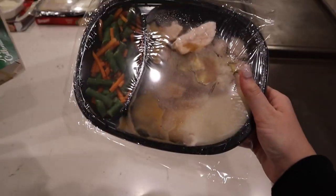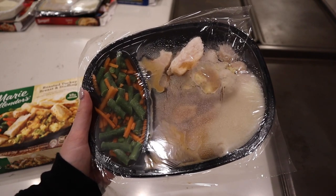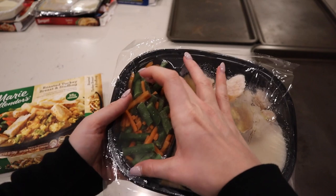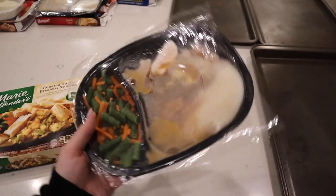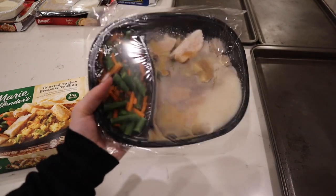Last up — Marie Callender. Whoa! Okay, this one reminds me a lot of that Boston brand, with just like a whole section of vegetables, and then the chicken and mashed potatoes. Alright, let's pop them in the oven and get them cooking.